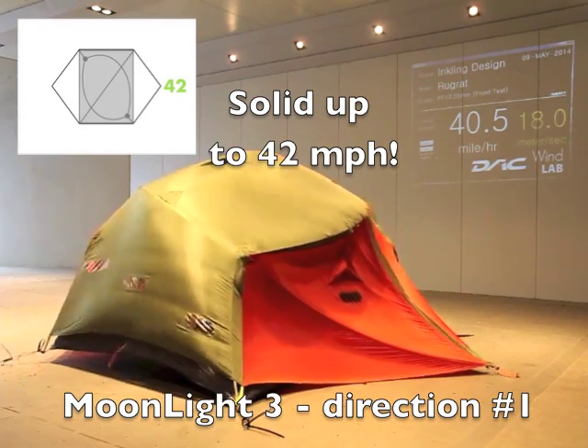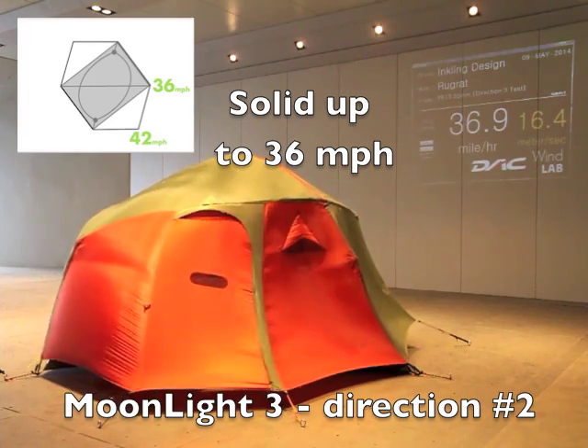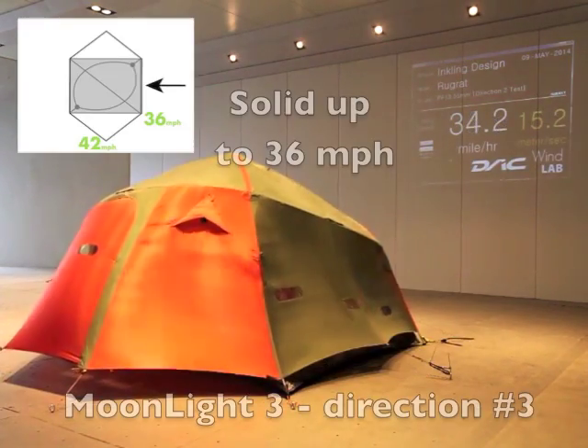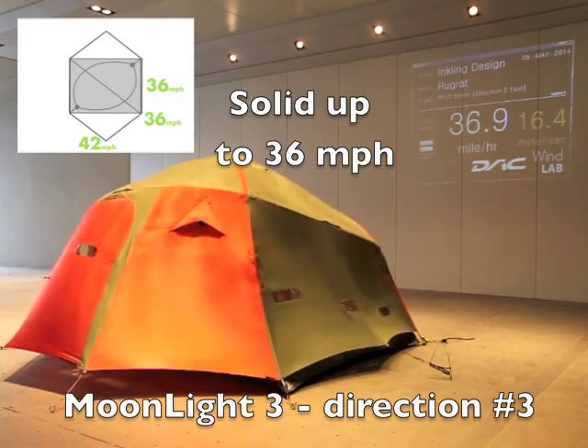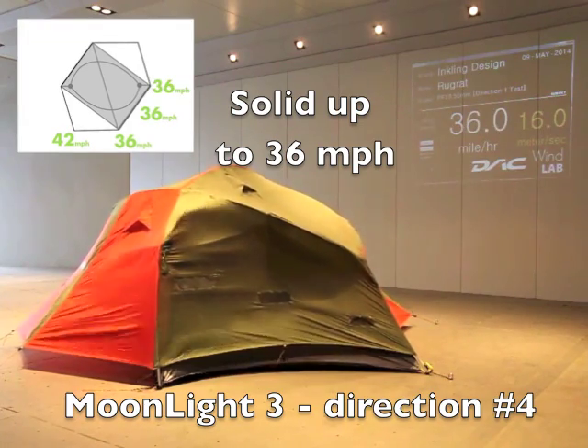42 miles per hour. The other directions held at 36 miles per hour — repeatedly.